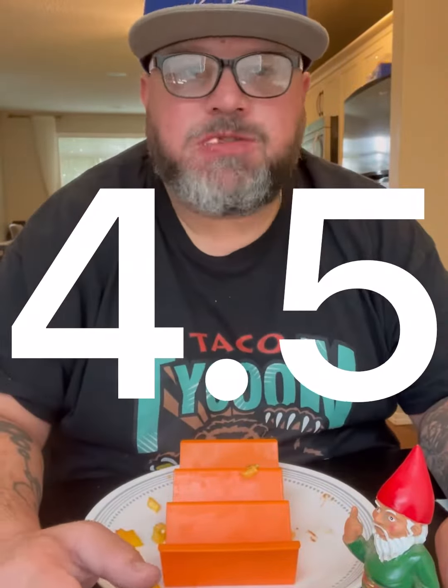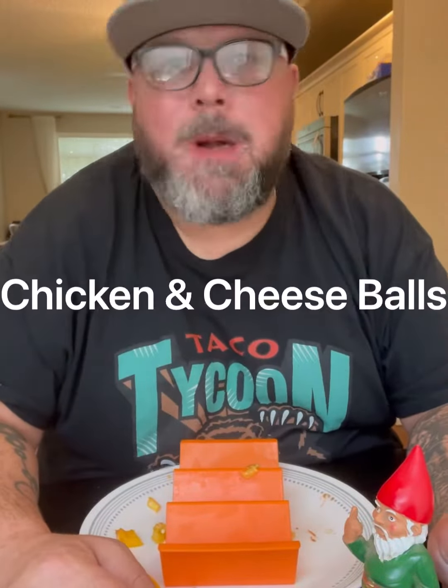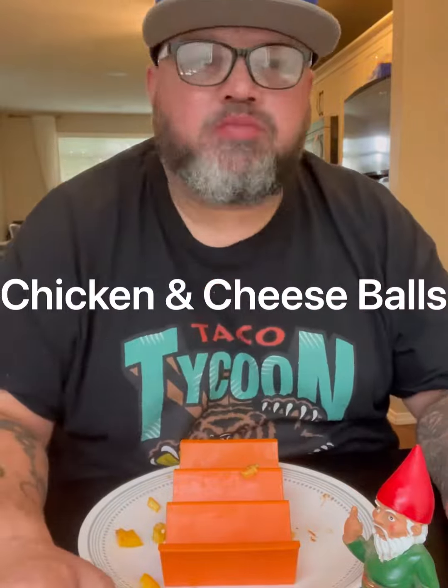I'm going to rate this one with a 4.5 today. For the name today, I'm thinking chicken and cheese balls. Let me know what you think of this one, guys. And let's go Buffalo!